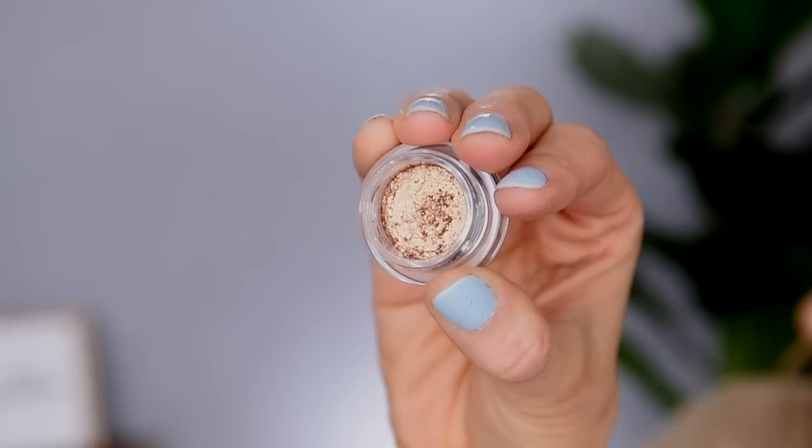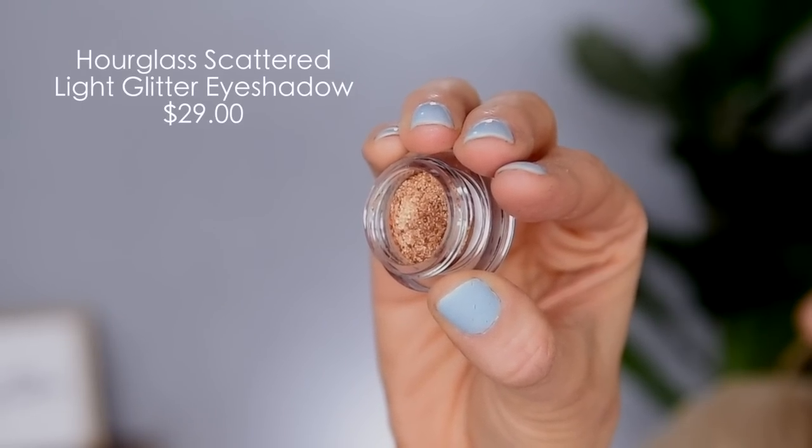Now for my lid, I'm going to take the Hourglass Scattered Light Shadow in the color Foil, which is just a really nice bronzy gold. The one I have came in a holiday set, so it's a little bit smaller than the full-size ones, but their full-size ones are $29 a piece. As much as I do really like these, I don't know that they're worth $29 a piece. I don't actually use this type of product very often. Also, this color is very warm — a very warm yellowy gold — and I like my golds a little bit more on the neutral side. If I had a different shade, I might feel differently about them, because this is not an everyday shade for me.